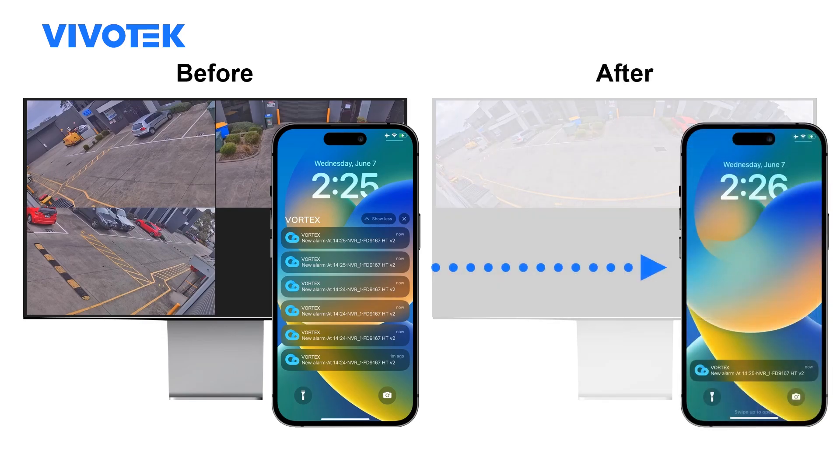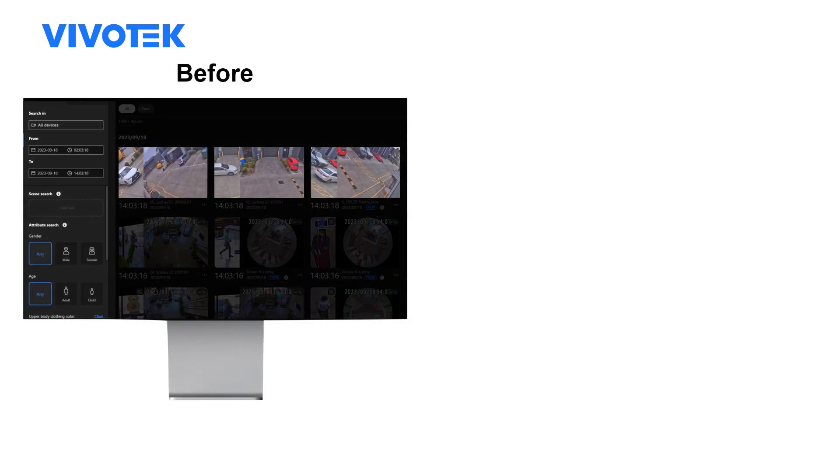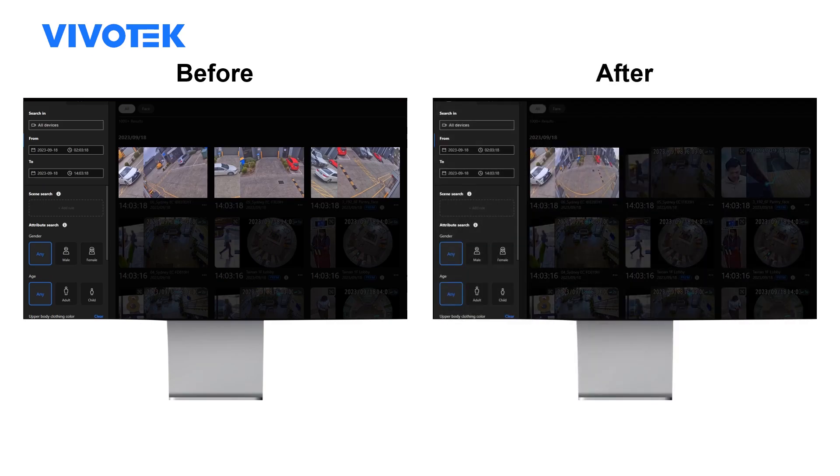Panoramic camera consolidates multiple angles into a single panoramic feed. Now the user is presented with a single, clear alarm that eliminates confusion and enables immediate decision-making. When dealing with search results from three cameras, we have a lot more results to filter. A single panoramic camera generates just one result for each instance, decluttering the search results and the process required.